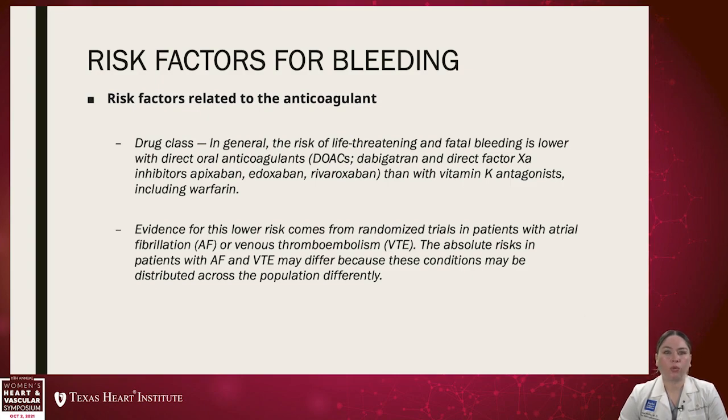The evidence for this lower risk comes from several randomized trials that have compared the DOACs to warfarin in trials for atrial fibrillation or VTE. The absolute risk in patients with AFib and VTE may differ because these are very different patient populations.